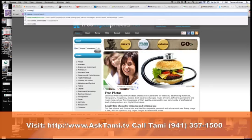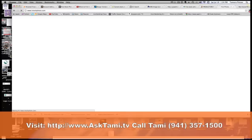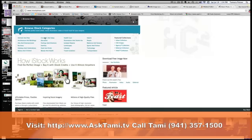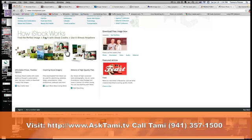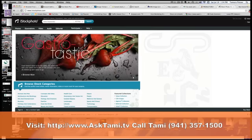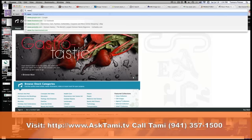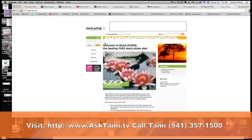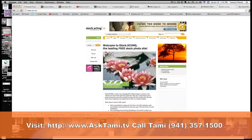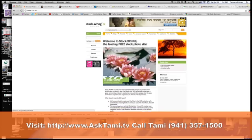iStock Photo is one that many people use, and it is typically a paid site — but they also have some free options. There are other ones as well. For example, sxc.hu is another one. This site has some free photos on it and has been recommended by several people, so I would go ahead and take a look at it.